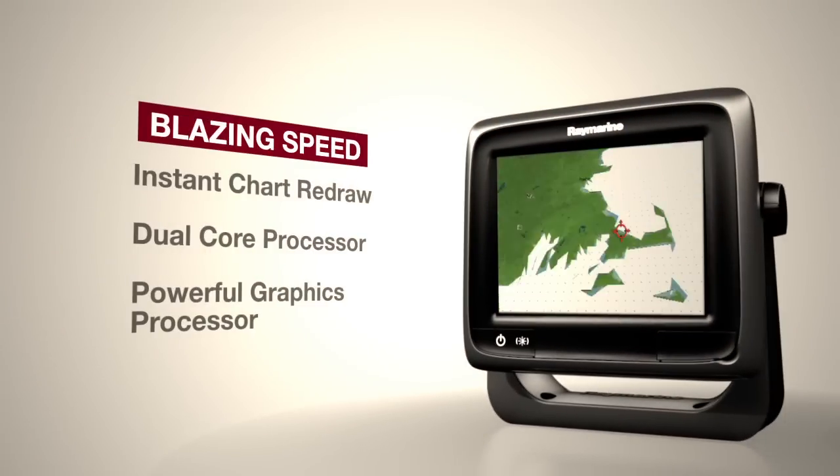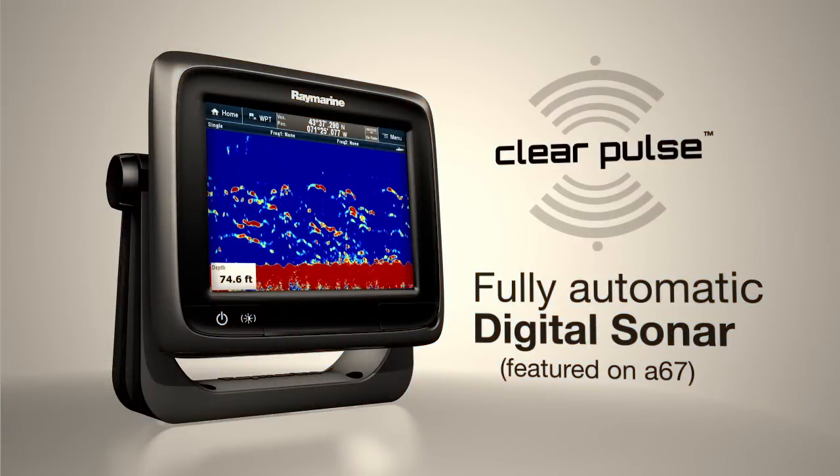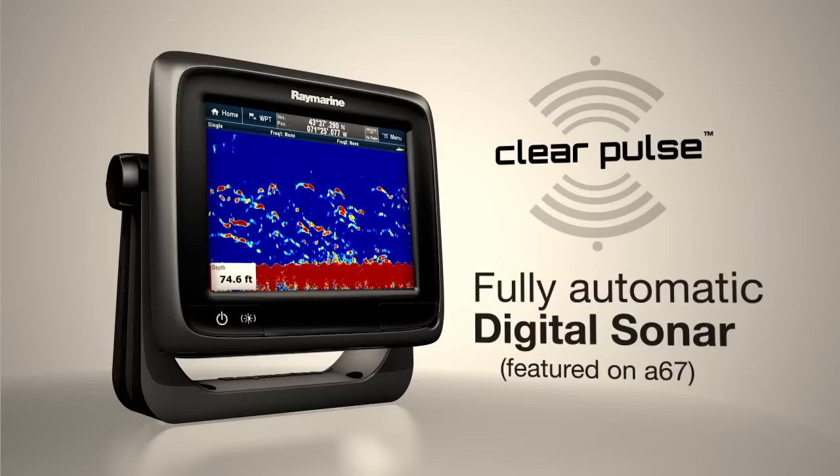Powerful processing keeps you moving without any delays or compromises. ClearPulse digital sonar targets fish and bottom structures with amazing detail and clarity.